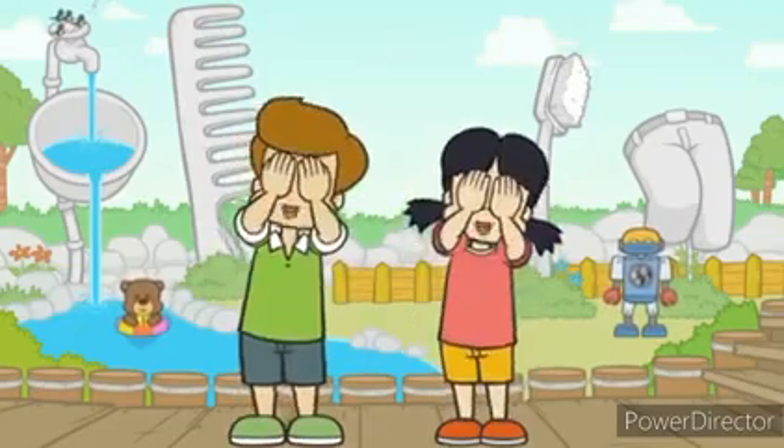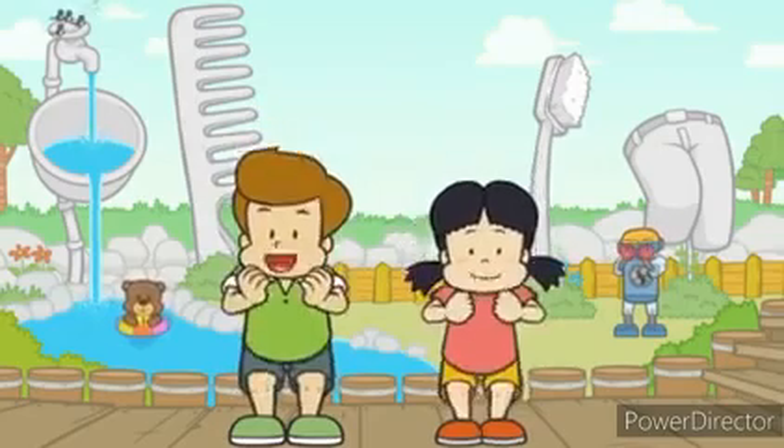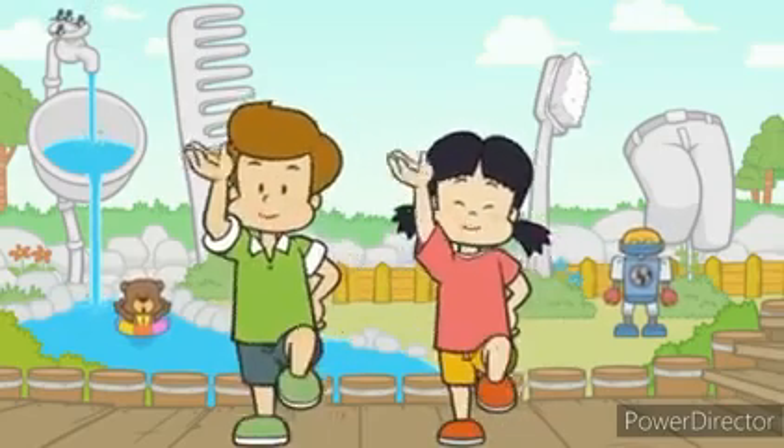This is the way we wash our face, wash our face, wash our face. This is the way we wash our face, so early in the morning.